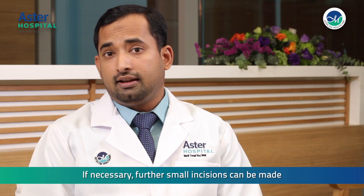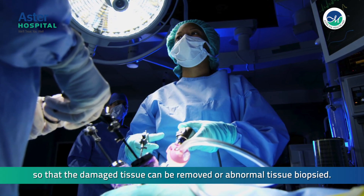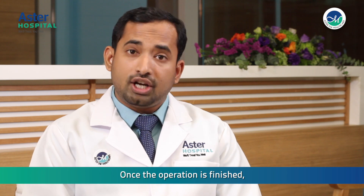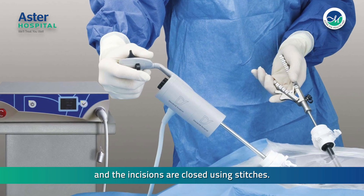If necessary, further small incisions can be made to provide access for other small instruments so that the damaged tissue can be removed or abnormal tissue biopsied. Once the operation is finished, the carbon dioxide is expelled from the abdomen and the incisions are closed using stitches.